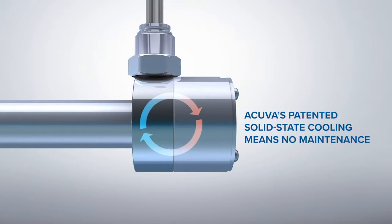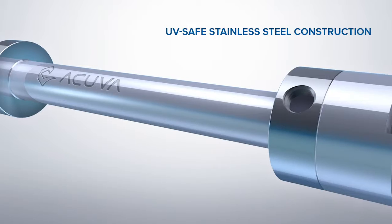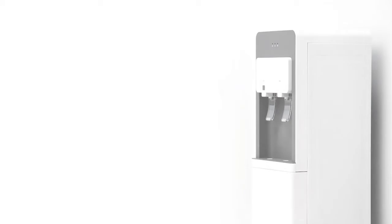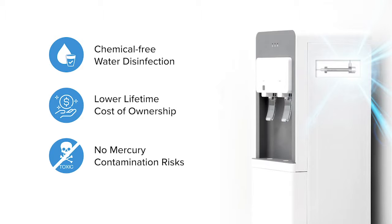ACUVA's design ensures an energy-efficient and maintenance-free experience, while eliminating excess LED heat. UV-safe and infinitely recyclable stainless steel construction ensures durability and performance over product lifetime. ACUVA's chemical-free technology provides a sustainable solution for OEMs, phasing out conventional UV lamp systems to comply with the UN Minamata Convention on Mercury.